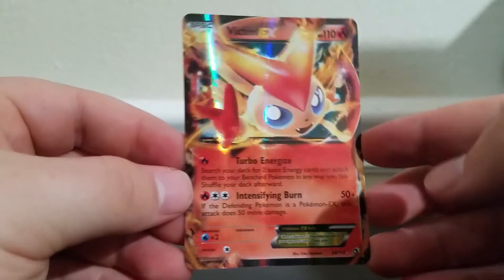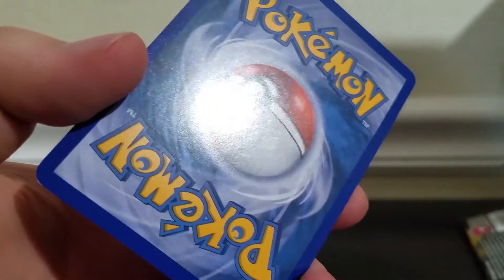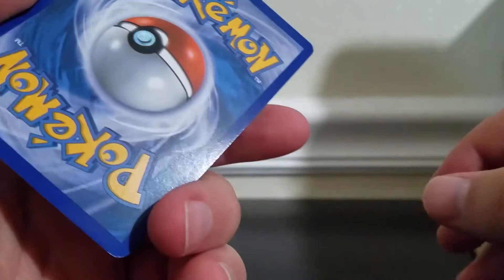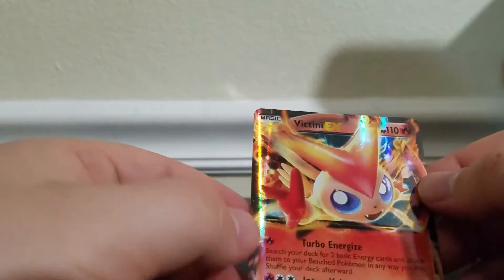I bought two packs — they're probably worth more sealed, because this isn't a very expensive EX. I think it's probably like $3 or $4, but it will be listed on eBay if you're interested. Like I've said before, all eBay purchases come with a signed Legendary Energy card, if you're really into that kind of thing.